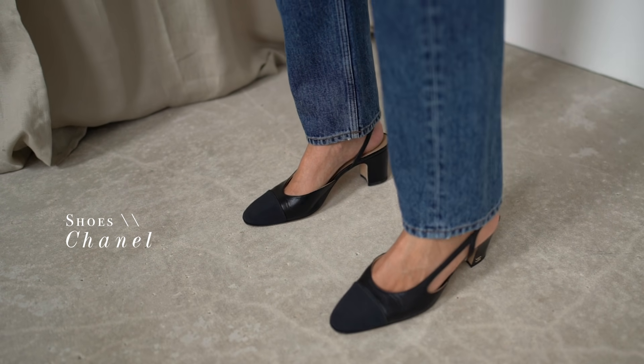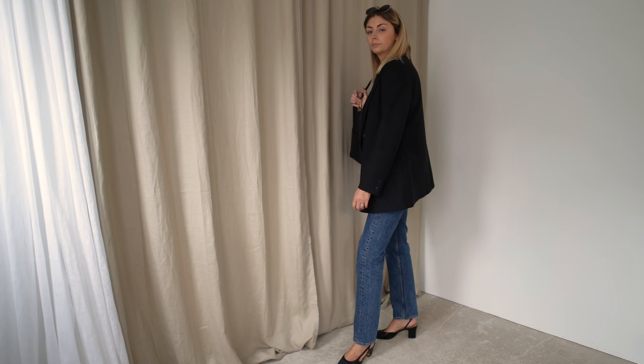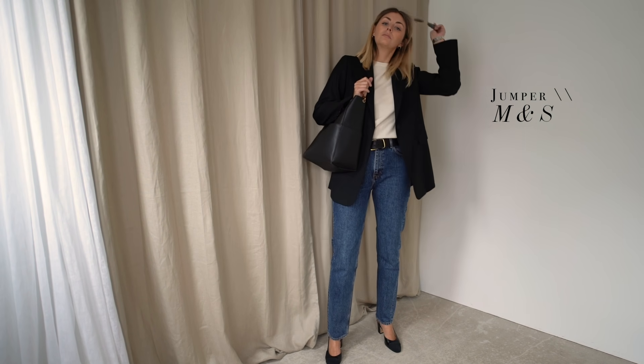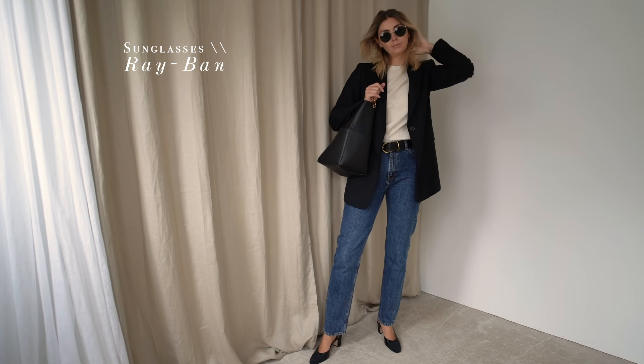Now that the days are getting cooler I'm finding that I'm layering a basic cashmere knit over my t-shirts for warmth — this one is one of my many from Marks and Spencer — and the jeans are from Arquette.